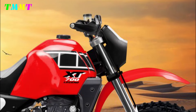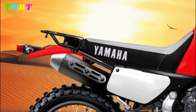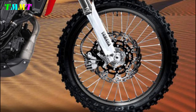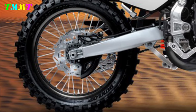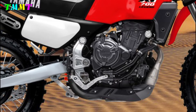Now comes a concept called the Yamaha XT700T Legend, referring to a concept design that combines the heritage of the Yamaha XT600Z Ténéré with modern technology. Such a concept could take the classic design elements of the revered XT600Z Ténéré and combine them with the latest features and technology found in today's adventure bikes.